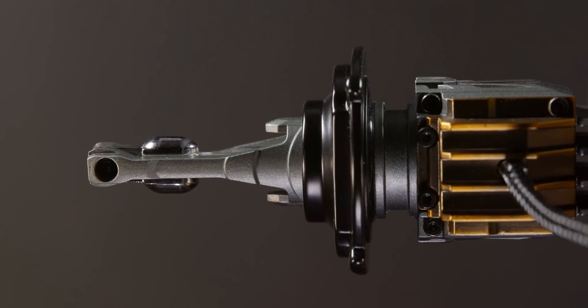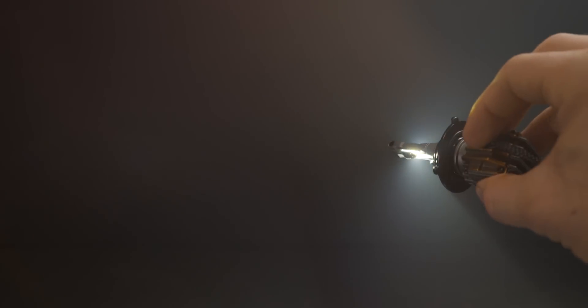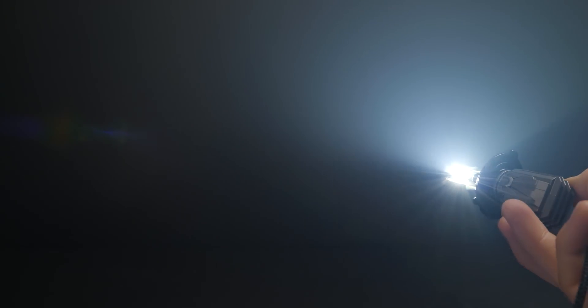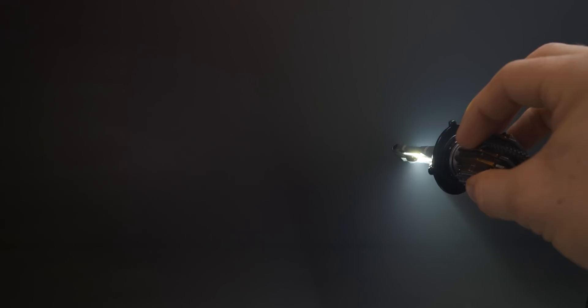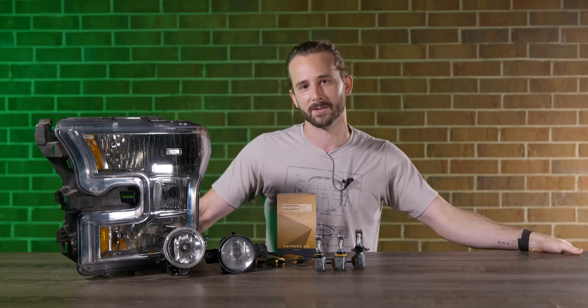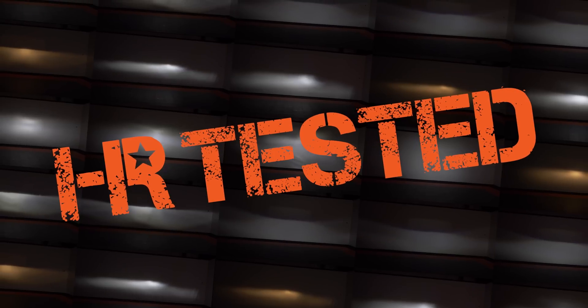These bulbs come with a new philosophy in LED bulb thinking. They are not the brightest bulbs in the aftermarket, but what they do is create a linear improvement that's proportionate to the original bulbs in their original optics — whether in headlights or fog lights. That's what makes them special compared to other options out there.